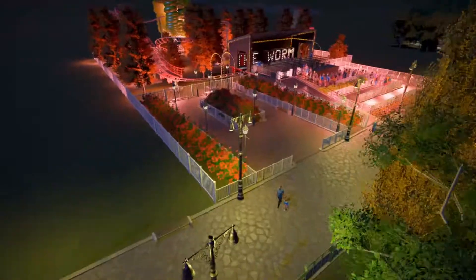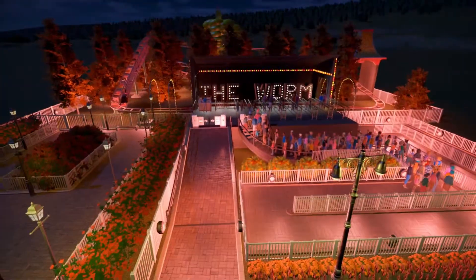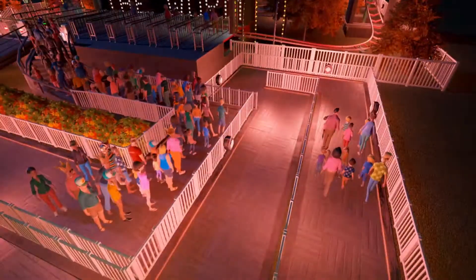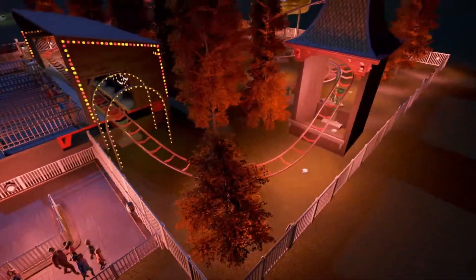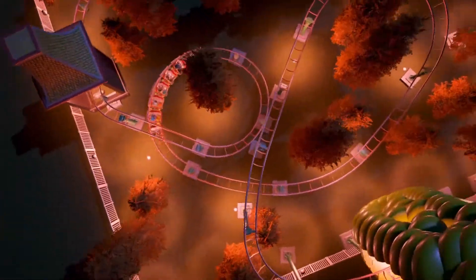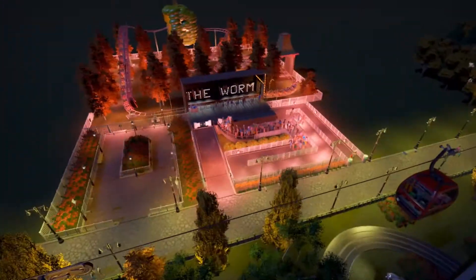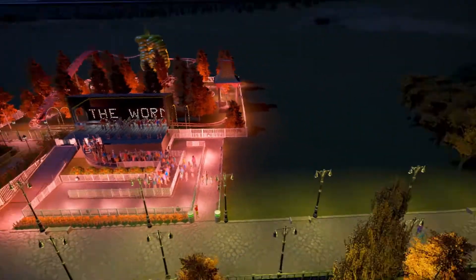We'll go now on to the latest attraction — if you watched my last episode, we added the Mighty Worm into the park. The lighting around here I've gone for a sort of pinky feel. I think this works well with the design and I've just placed lights randomly around this area just to light up the whole track and give it a bit of life. I'm really pleased with how that looks at night — I think that looks really nice.